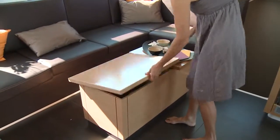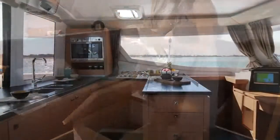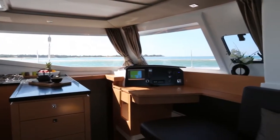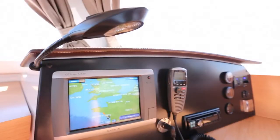Moving forward, we now reach the living area, with a coffee table that is also a storage space and that can be converted into a dining table if ever one wanted to dine inside. Near it, a very convivial area destined more for the skipper, with a chart table and all the necessary equipment for ocean navigation.